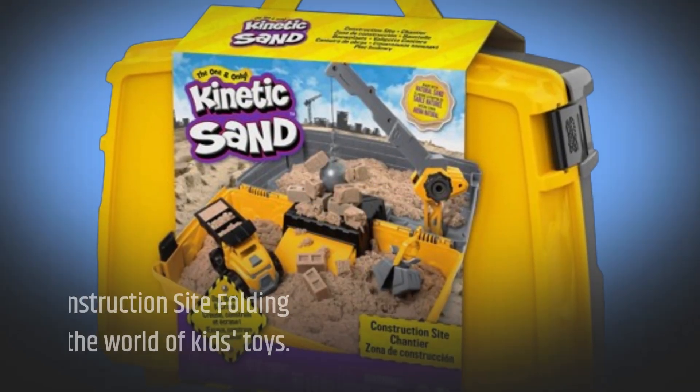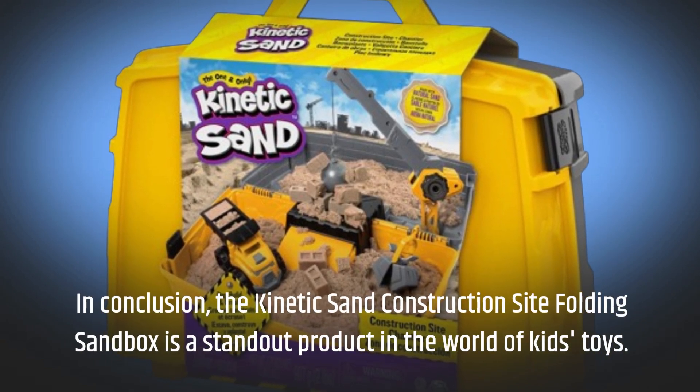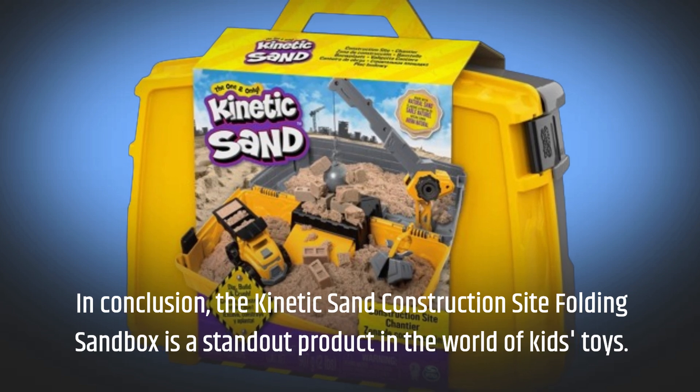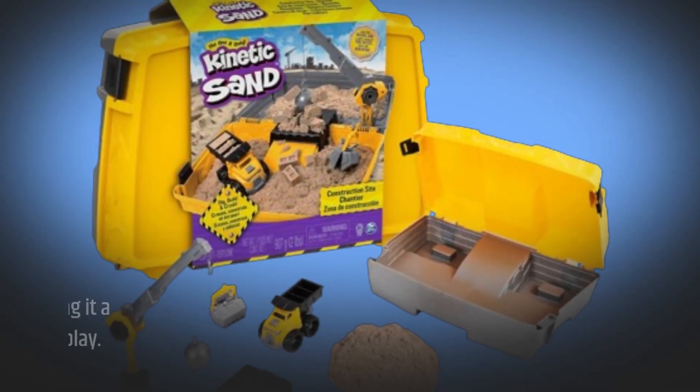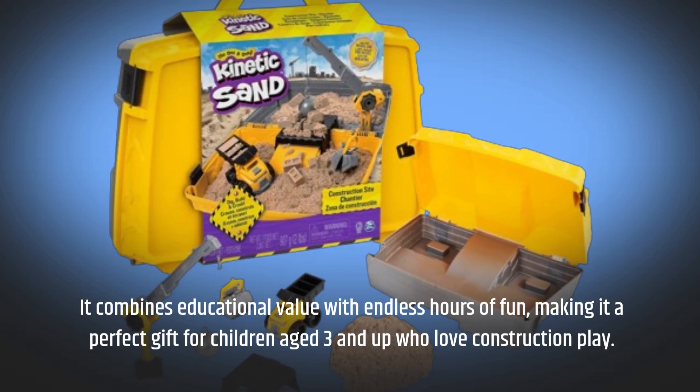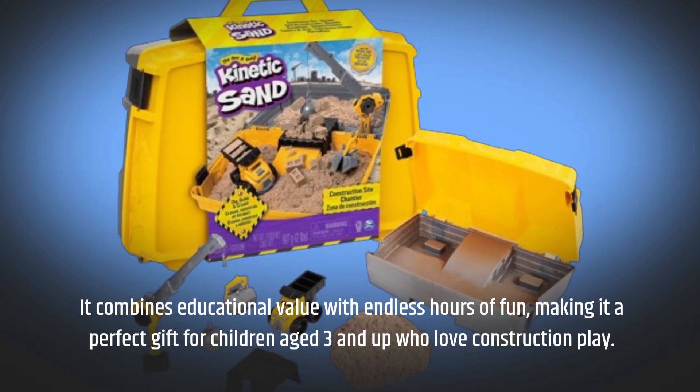In conclusion, the Kinetic Sand Construction Site Folding Sandbox is a standout product in the world of kids' toys. It combines educational value with endless hours of fun, making it a perfect gift for children aged 3 and up who love construction play.